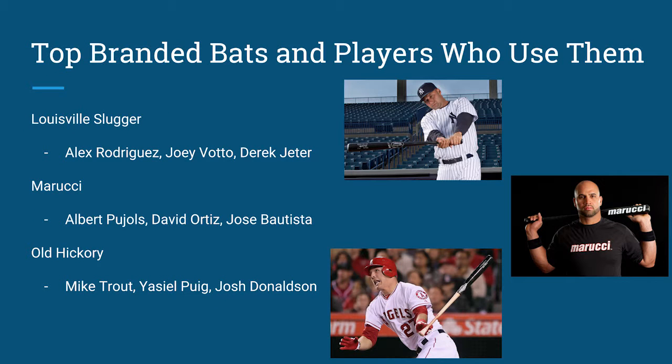Some top bat brands and the players who use them: Louisville Slugger is the biggest name when it comes to wood bats. Alex Rodriguez, Joey Votto, and Derek Jeter are just a few of the names that use Louisville Slugger, and that is how Louisville Slugger gets their name out there. Marucci is another big wood bat company throughout America and the world. Albert Pujols, David Ortiz, and Jose Bautista are big name players that use Marucci bats throughout their careers.